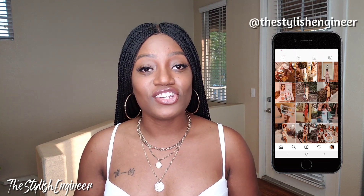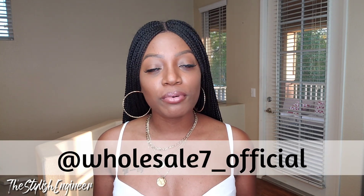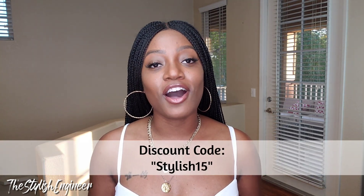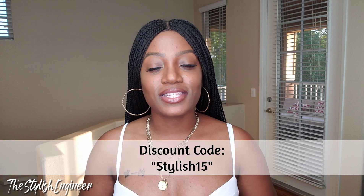I was able to select seven pieces from their website. They are a fast fashion clothing brand but they also sell shoes, handbags, and accessories for women. Before we hop into the haul, follow me on Instagram at The Stylish Engineer — I post very frequently there, far more than on YouTube. Also check out Wholesale 7's Instagram page. They provided me with a discount code: stylish15, which you can use to save money. I'll leave it on screen and in the description box along with the website link.